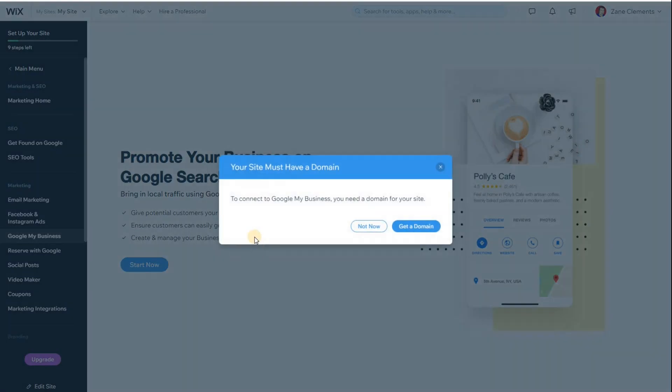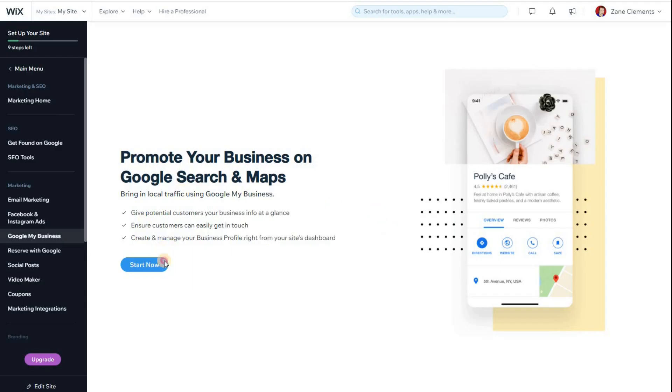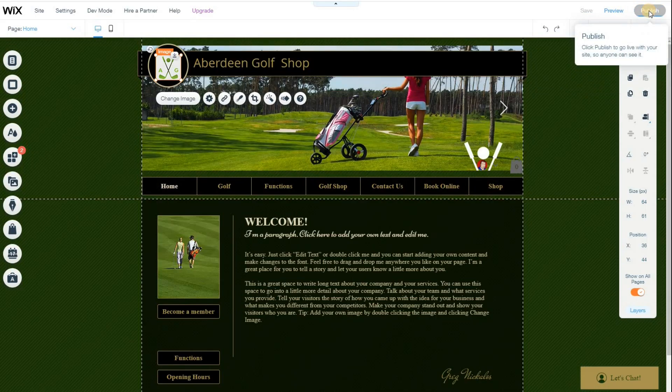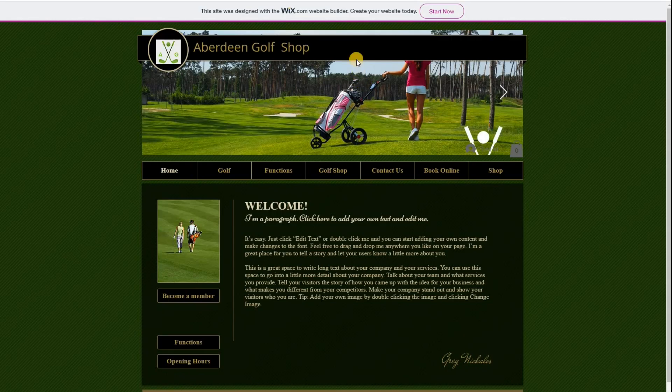I'm going to click 'Start Now'. To connect to Google My Business you need a domain for your site — this ensures only professional websites can get involved. You can either click 'Not Now' or click 'Get a Domain', where you can connect a domain you already own or buy a new one. I've just got the basic Wix subdomain and haven't published the site yet, so let's publish it and give it a go.